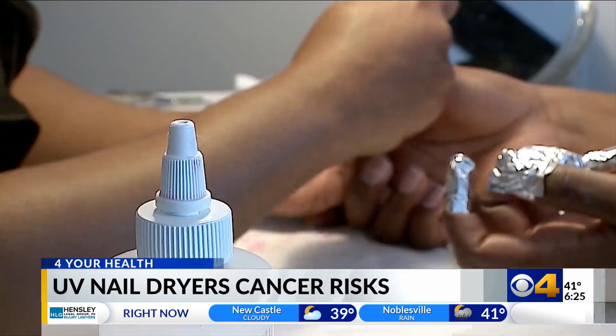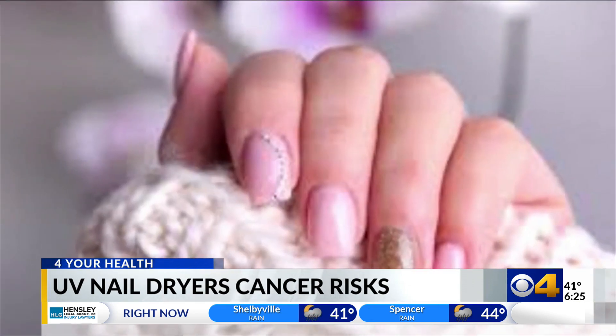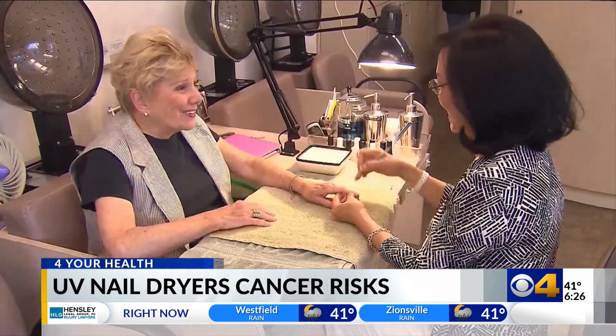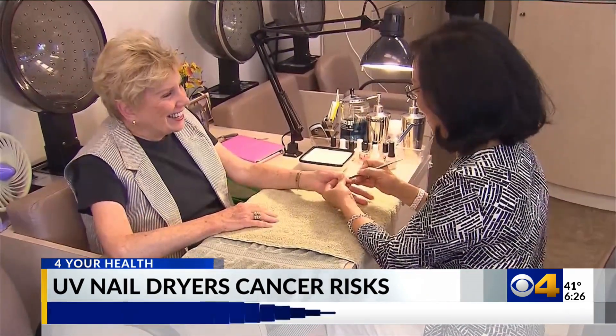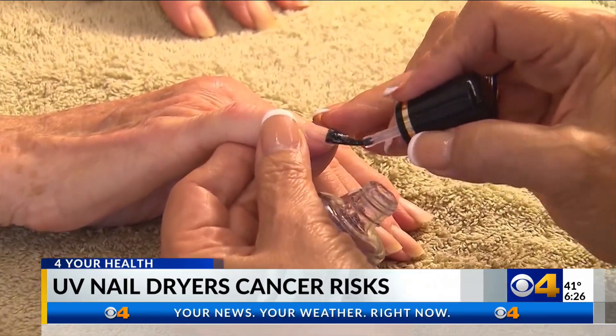Three consecutive 20-minute exposures caused 65 to 70 percent of the cells to die. I spoke with a dermatologist at IU Health about this. The study did show mutations and cell damage in the cells that were exposed, and what's concerning is that a lot of the mutations we're seeing are ones that we can see in skin cancers in real people. She added there's a difference between someone who gets gel nails for a special occasion versus chronic exposure, but there are things you can do to protect your nails and the skin around them.